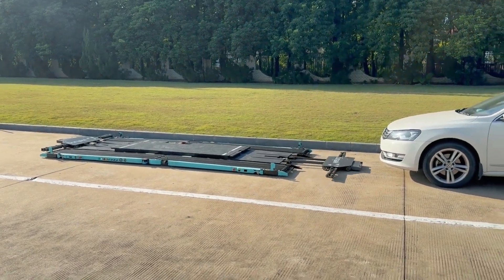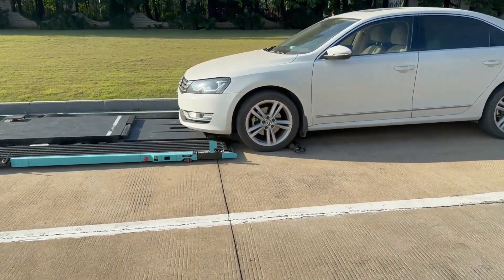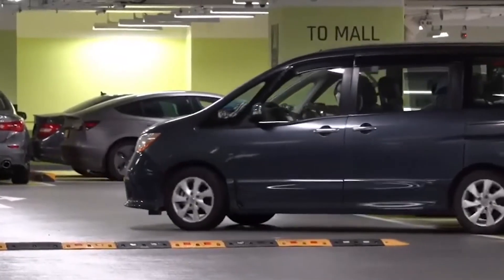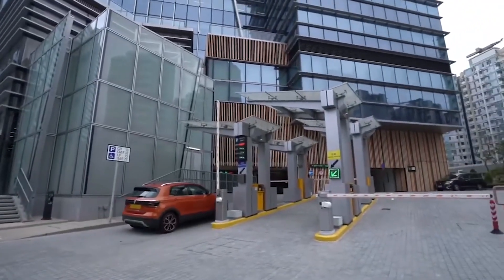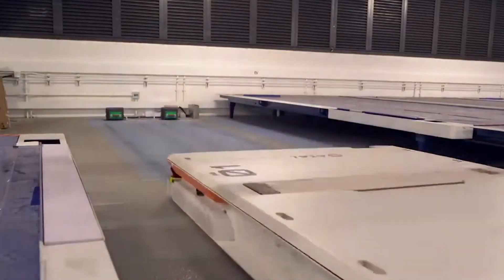Utilizing laser guidance technology, it's able to keep moving at up to 1.5 meters per second and achieve positioning accuracy of 5 millimeters. Yefung has worked in the automation business for more than 30 years and sells reliable AGV equipment.